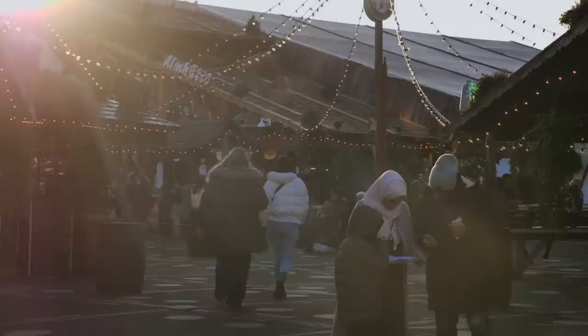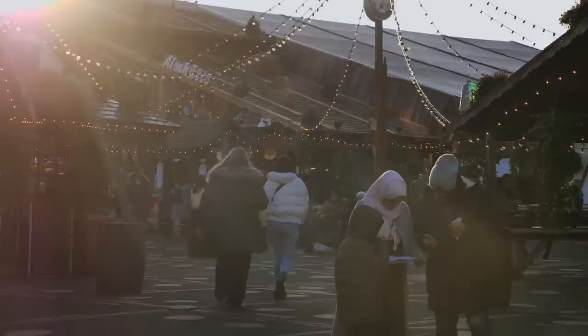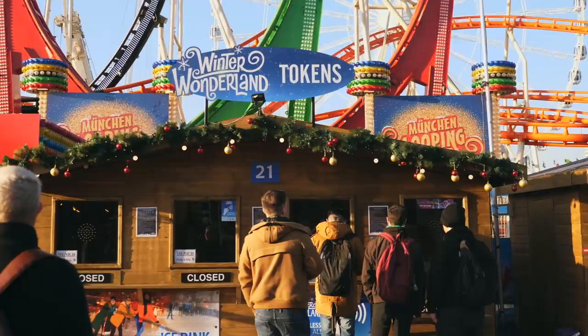It's free to get into the park — they just do a bag inspection — and then when you're in there you can buy tokens to get on all of the rides and the different attractions, and then of course you can pay for food and drink as you wish.